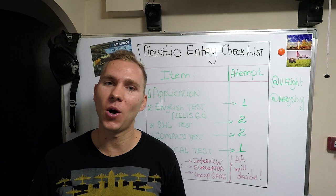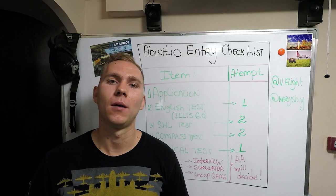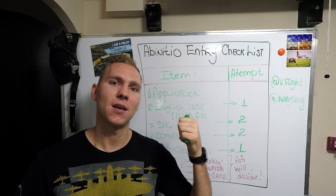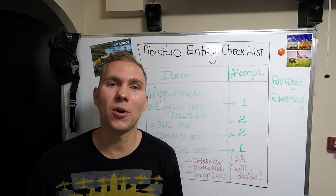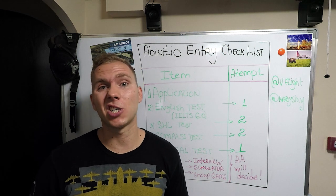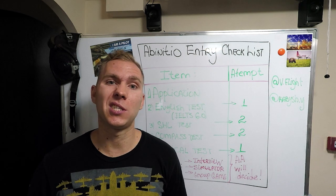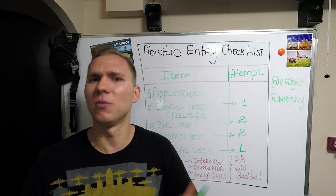In this video we're not going to tell you about documents that you need because it's simply boring. That's why I would like to give you a checklist that will help you achieve your dream. First of all, why do I speak English? Well, in order to successfully pass this program you need to speak, understand, and probably write in English.